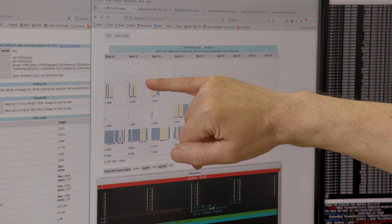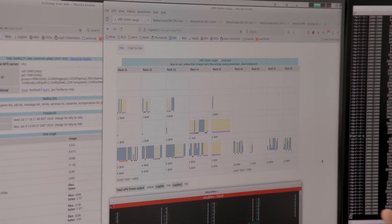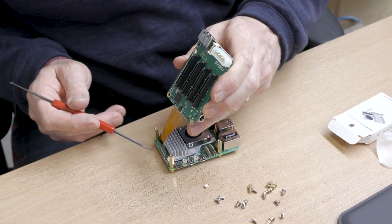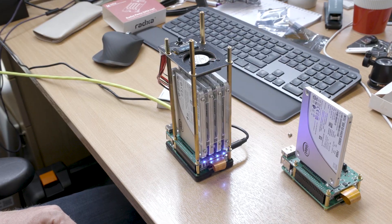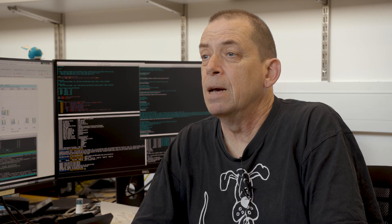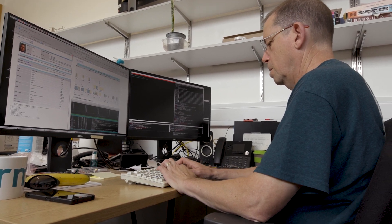Everybody on the team contributes on a day-to-day basis to maintain the cluster and the central systems. But we also all have a number of projects we're working on. I'm working on building storage systems with a Raspberry Pi so people can take data on their desks. I've got two major projects on at the moment — I'm building a Dropbox-style, locally hosted file sharing facility. We need more storage, more resilience, and integration with the local authentication systems.